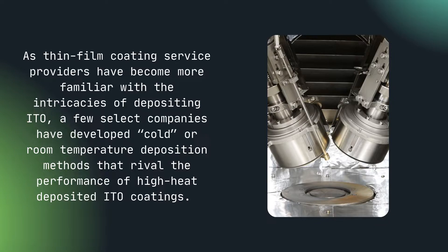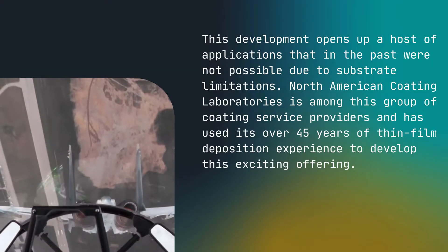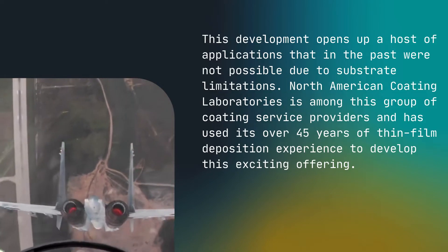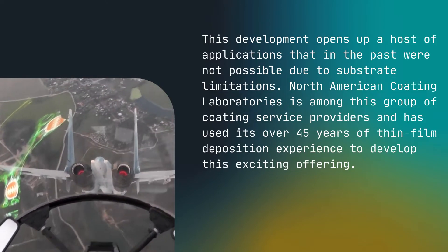As thin film coating service providers have become more familiar with the intricacies of depositing ITO, a few select companies have developed cold or room temperature deposition methods that rival the performance of high heat deposited ITO coatings. This development opens up a host of applications that in the past were not possible due to substrate limitations.